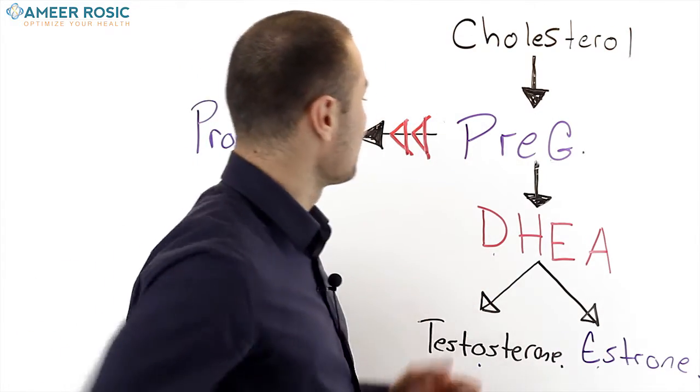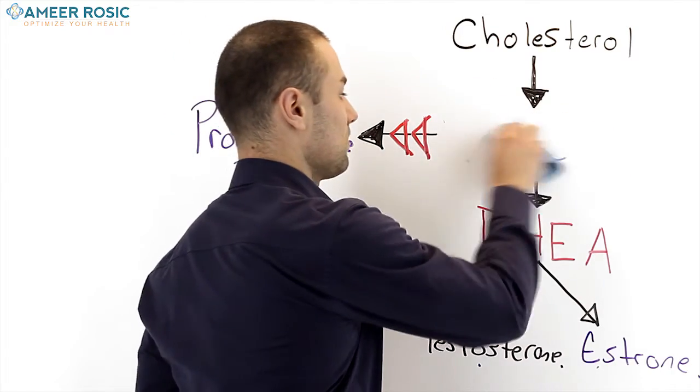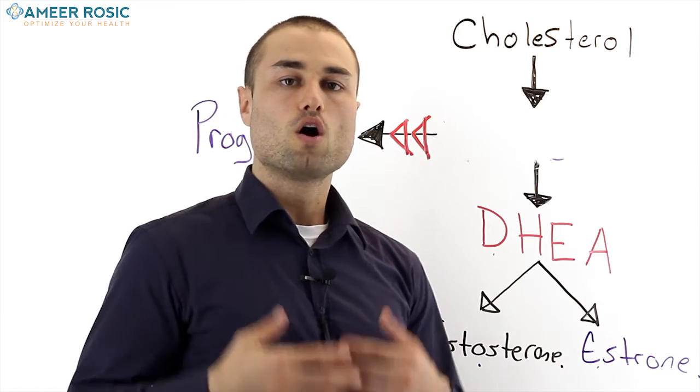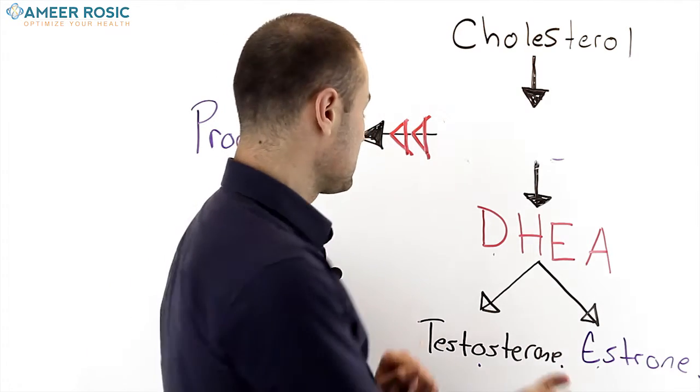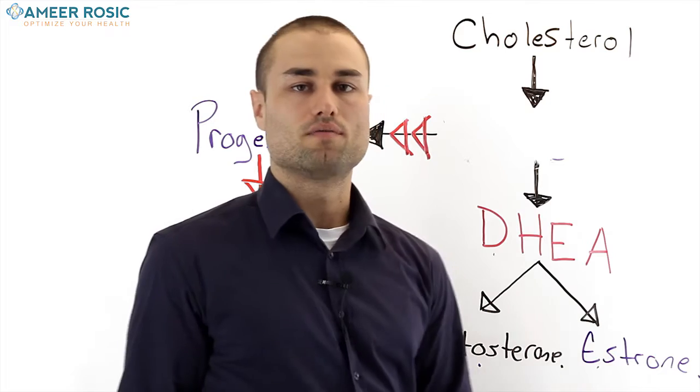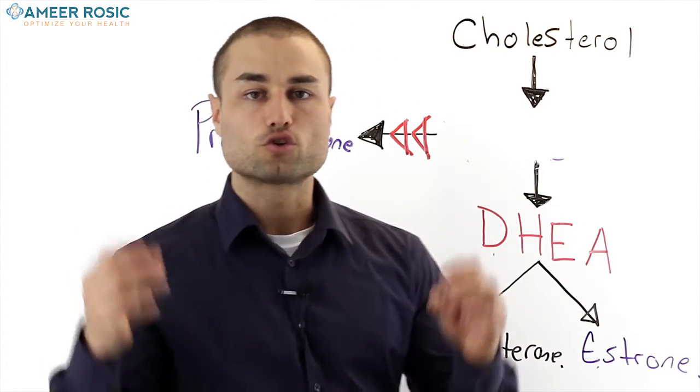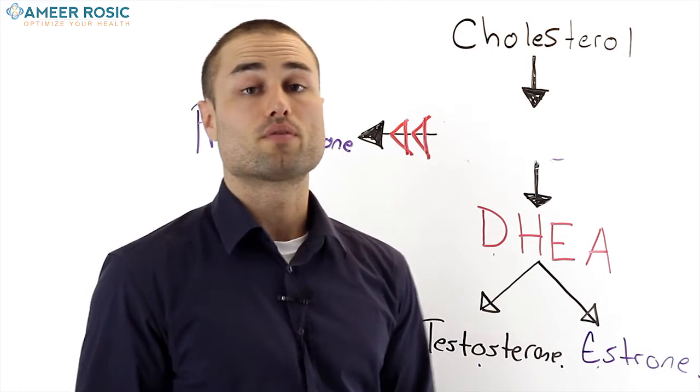If pregnenolone can only be produced say 10 times, and cortisol is stealing pregnenolone 10 times, it's gone — bye-bye pregnenolone. And that's why we're seeing right now a decline in how our hormones are functioning. We're not seeing healthy testosterone or estrogen levels. We're not seeing healthy DHEA levels, because at the end of the day we're in a super stressed-out state 24/7.